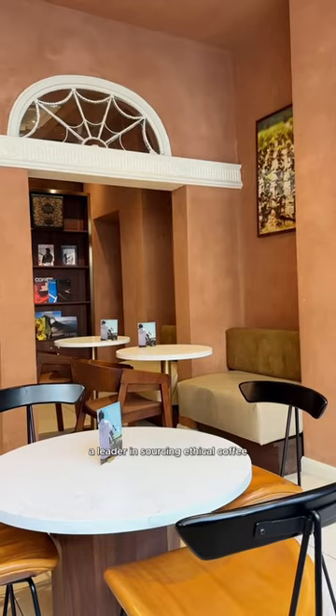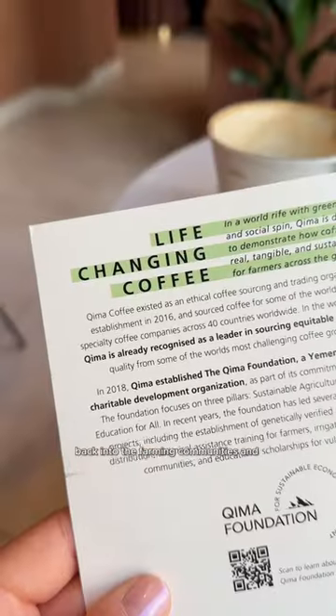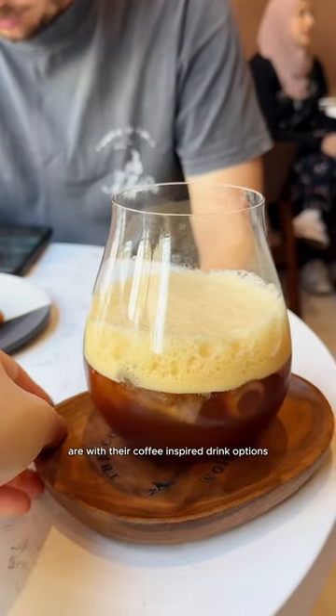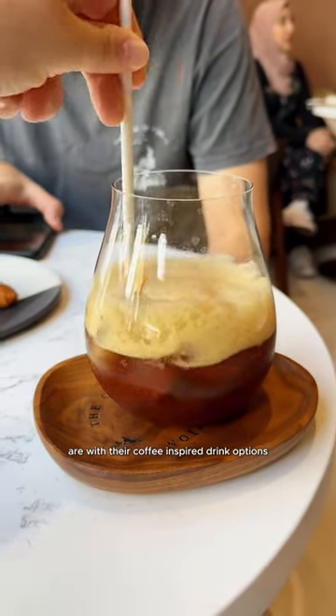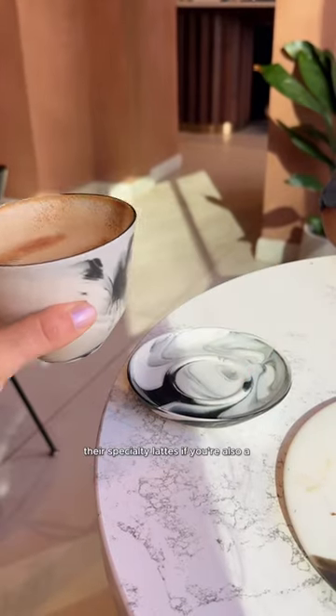The cafe is also home to Kima Coffee, a leader in sourcing ethical coffee with a focus on investing back into the farm, communities, and environments their coffee comes from. I love how thoughtful and creative they are with their coffee-inspired drink options. I have had this refreshing coffee lemonade tonic before, and today I tried one of their specialty lattes.